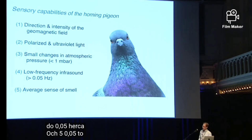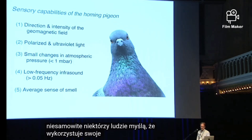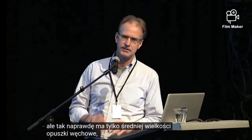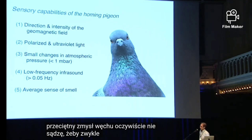And it can hear low frequency infrasound down to 0.05 hertz — 0.05. That's just absolutely incredible. Some people think that it uses its olfactory ability in navigating, but it really only has average-sized olfactory bulbs, so it just has an average sense of smell. I don't think it uses smell to navigate.